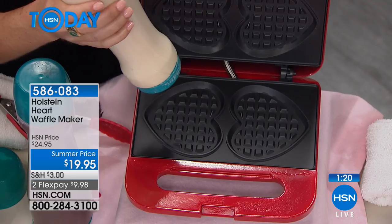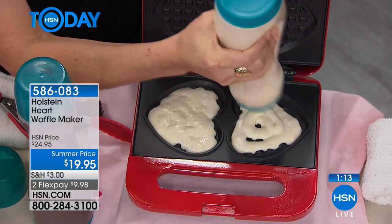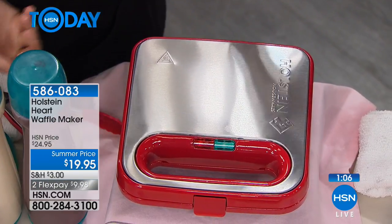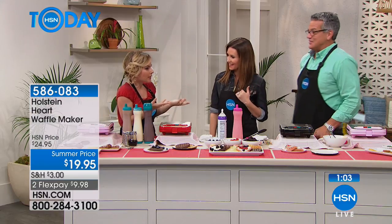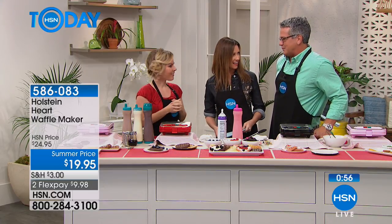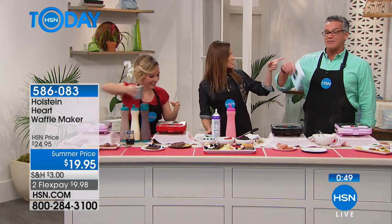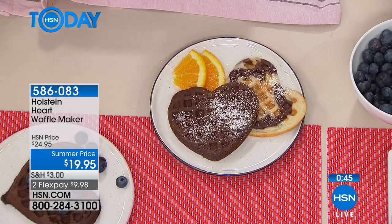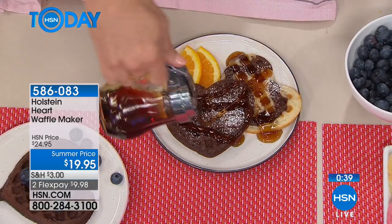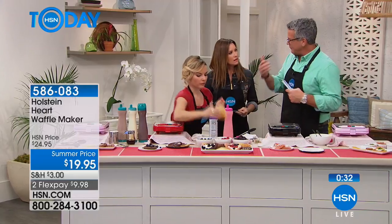Have you ever stayed at a hotel and they have that little waffle bar and you're so excited? You can have that waffle bar at home in minutes with a machine that's incredibly simple to clean. Whenever I stay in a hotel with a waffle bar, I'm just like a kid. The hotel waffle bar line is so long because those machines are slow and take forever — this takes about four minutes. By the time you've got a pan out to cook eggs, your waffles are done.